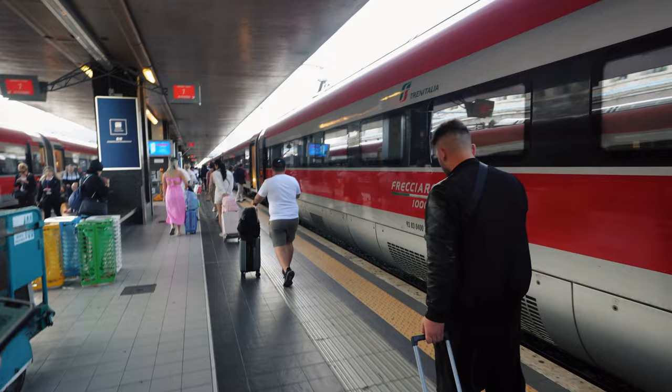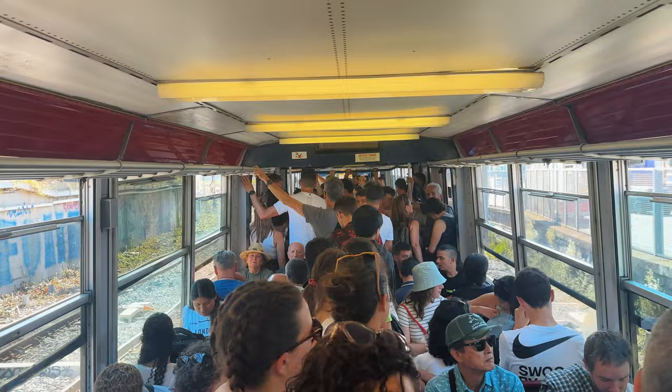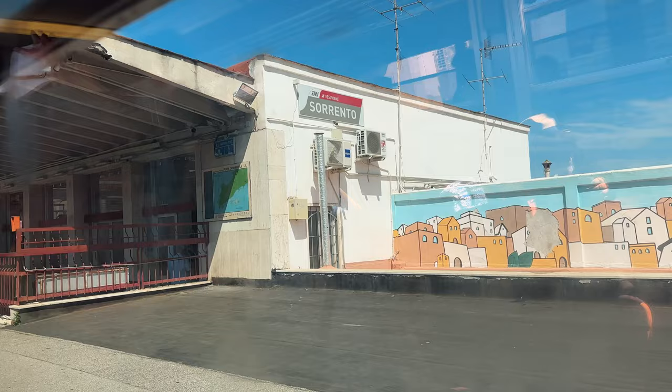We took two trains to get from Rome to Sorrento. The first train we booked in advance to reserve a seat, and then the second train was the squishiest and most uncomfortable train ride ever. A tip if you're heading to Sorrento: avoid bringing big suitcases because they just wouldn't fit on the train and they take up so much space and inconvenience other passengers. The total travel time was two hours and 40 minutes.